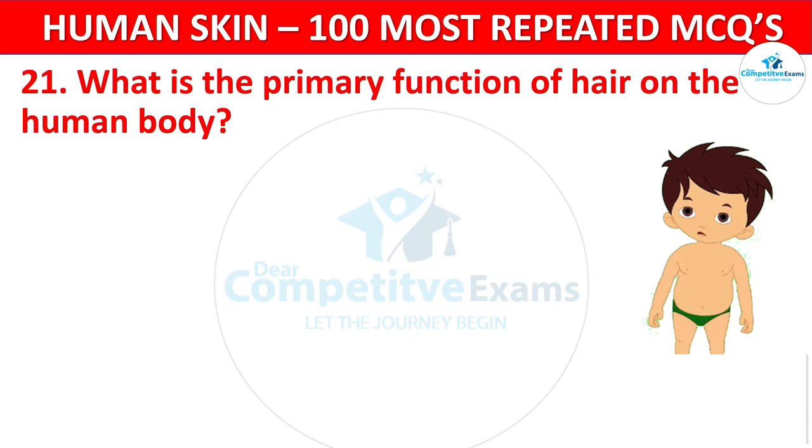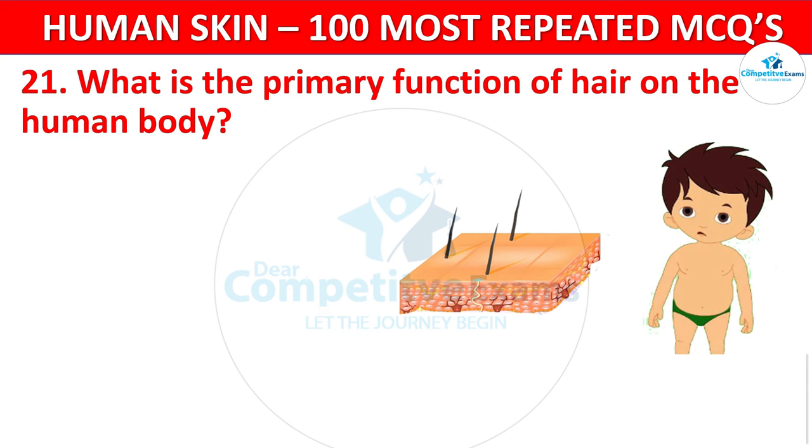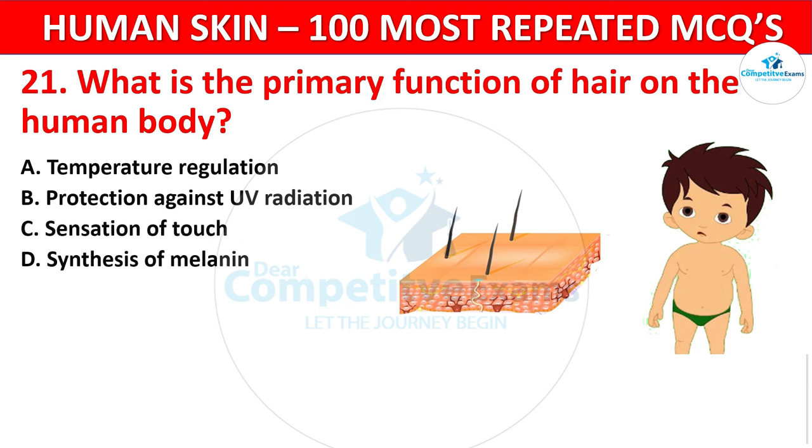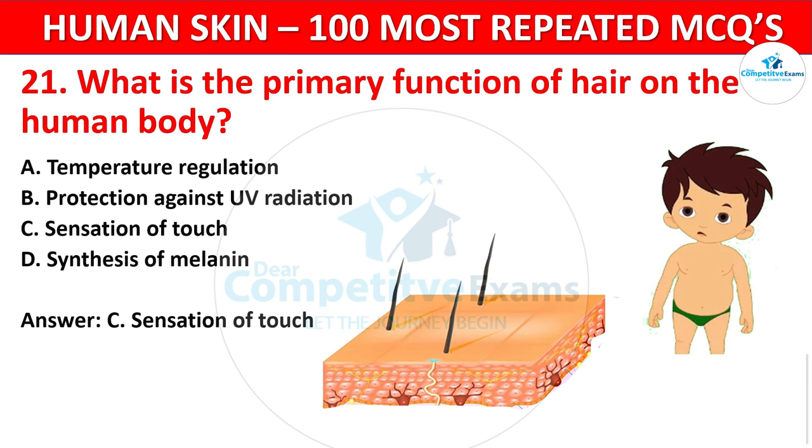Question 21. What is the primary function of hair on the human body? Your options: Temperature regulation, Protection against UV radiation, Sensation of touch, or Synthesis of melanin? The correct answer is Sensation of touch. Hair follicles are associated with nerve endings, contributing to the sense of touch.